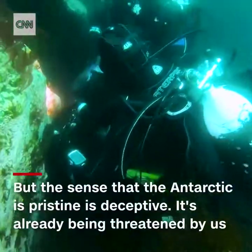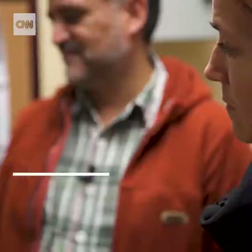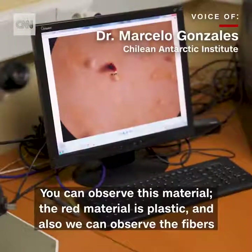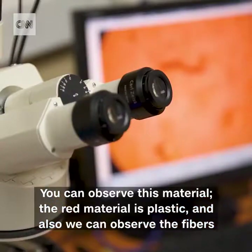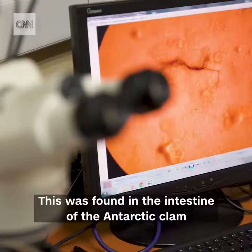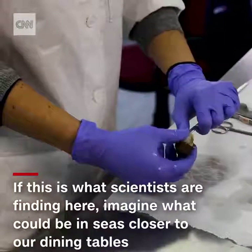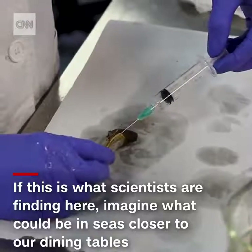But the sense that the Antarctic is pristine is deceptive — it's already being threatened by us. Dr. Marcelo Gonzalez shows us what they found in some of the Antarctic clams they tested. You can observe this material: the red material is plastic, and also we can observe fiber. And this was found in the intestine of the Antarctic clam. If this is what scientists are finding here, imagine what there could be in oceans and seas closer to our dining tables.